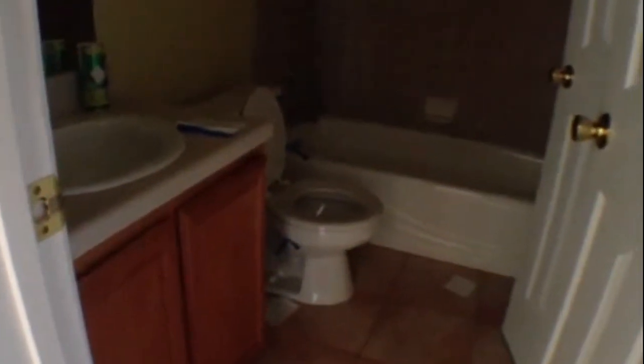Just next to that is our first bathroom where we've got a nice oak vanity and a tub and shower combo with ceramic tile around the tub.